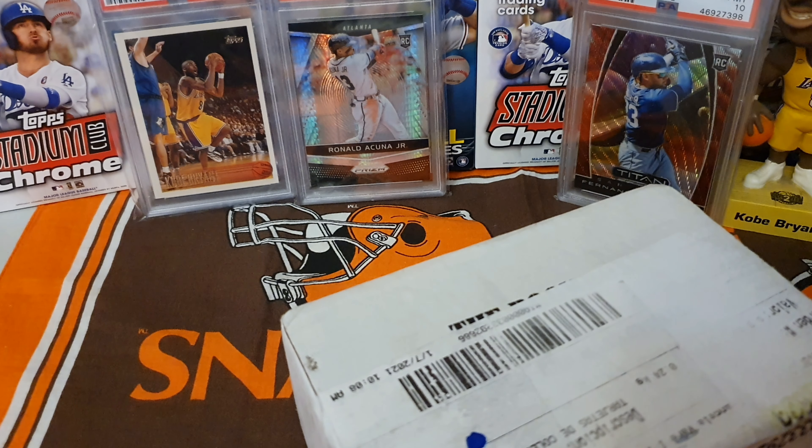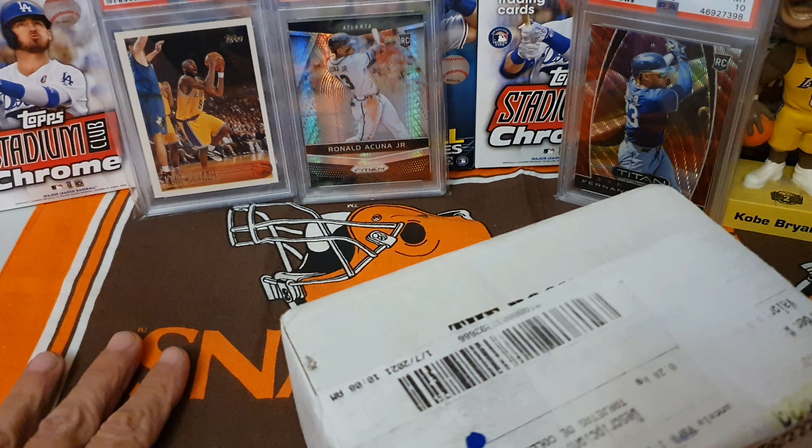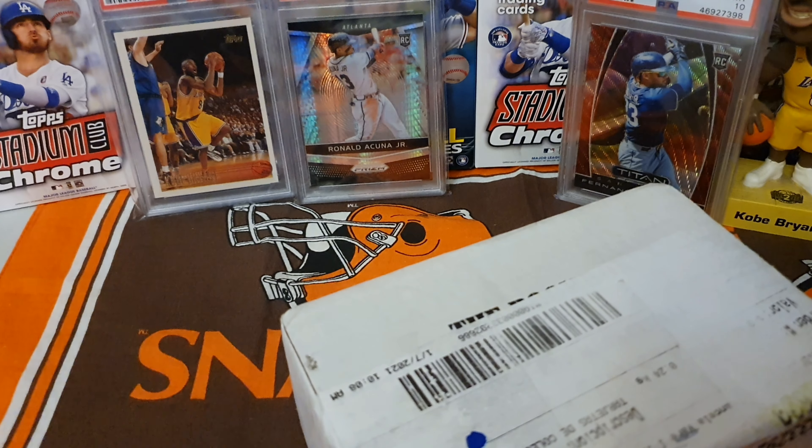Hey everybody, welcome back Costa Rica card collector Matthew. Hi everybody, how you guys doing? We got a boom box in and we're really excited. It is a basketball boom box and we went with the Browns background theme. Our Browns are playing this weekend, go Browns!